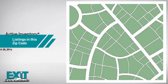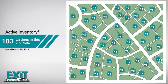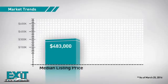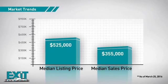Curious how it compares to other properties in the area? There are now just over 100 homes on the market within this zip code, with a median list price of $525,000 and a median sale price of just over $350,000.